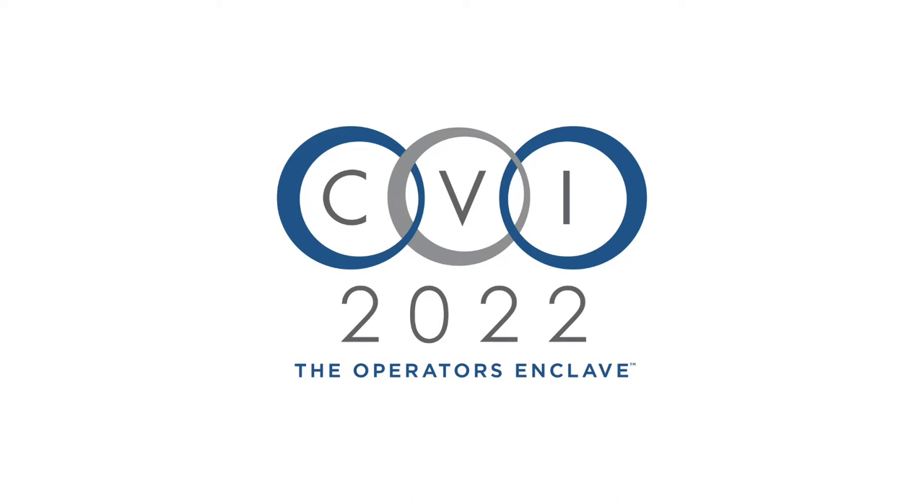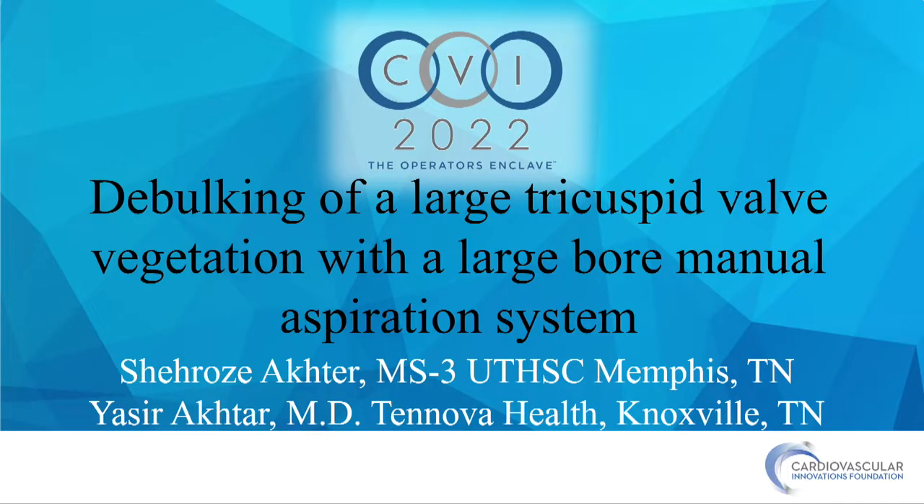First up, we have Dr. Achter, who's going to show us a case of debulking of a large tricuspid valve vegetation with a large-bore manual aspiration system. Welcome.